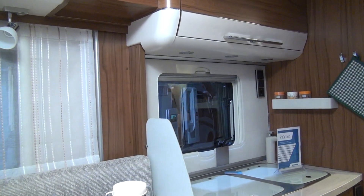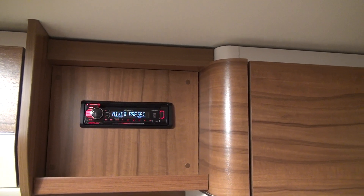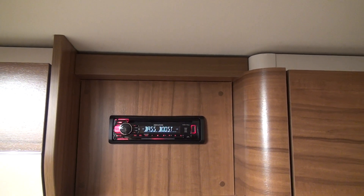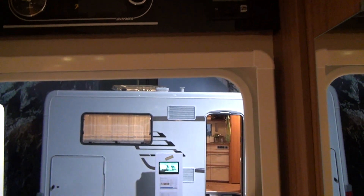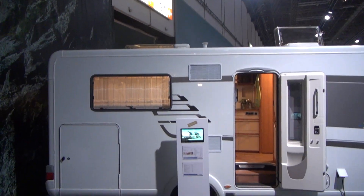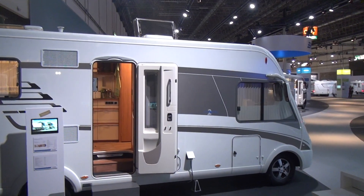Let me show you a bit of the lighting above the kitchen — it gives you a sense of the ambiance, especially at the Caravan Salon with lights on. There's a radio fitted up there; I'm not so keen on built-in radios in motorhomes — they often don't quite look right, though that's just my opinion. Someone commented asking why it's always about my opinion — well, because I'm doing the video. Write down in the comments which one you'd prefer, and the reason why. If you had the cash, which would you go for?